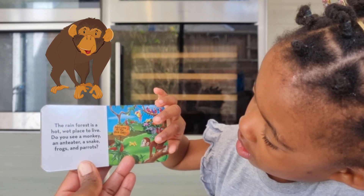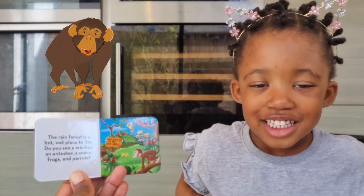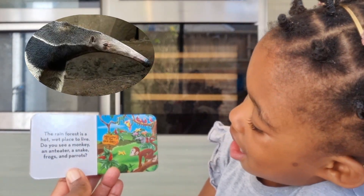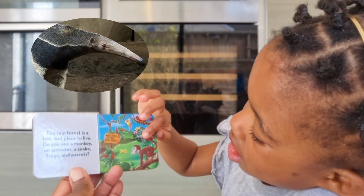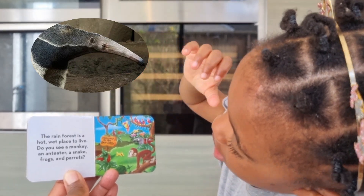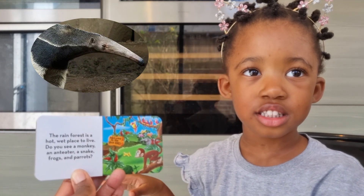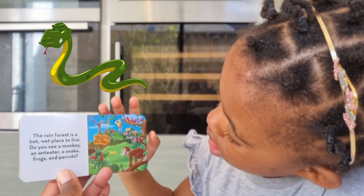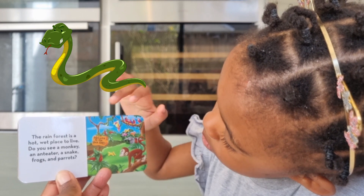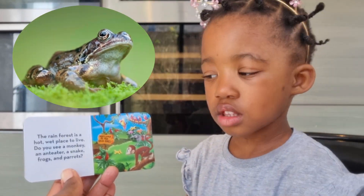That's the monkey! And what's the sound the monkey makes? Good girl. An anteater — yes, you're right, that's an anteater. I think it just ate some ants. It's getting ants from the leaf. A snake — you see a snake! Well done, good spotting.